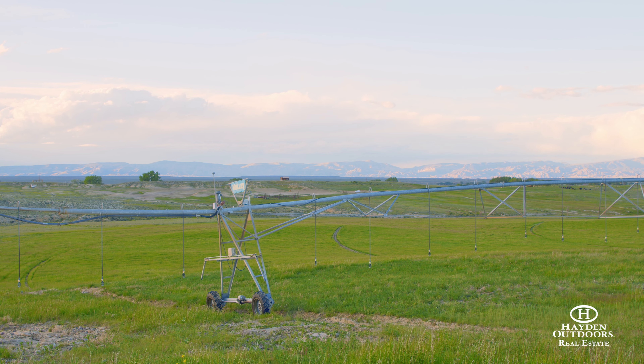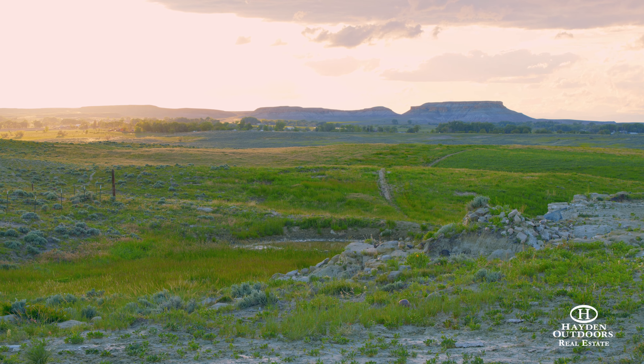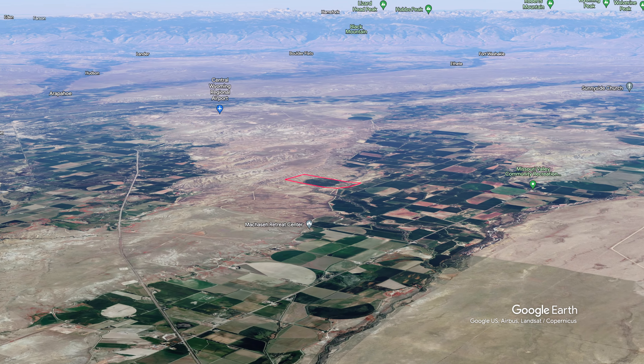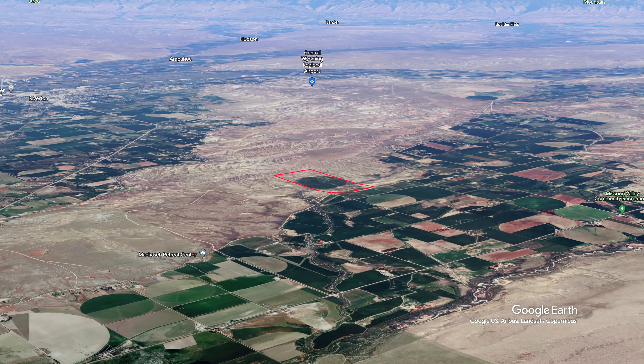Just minutes from Riverton, Wyoming, lies a hidden gem offering an exceptional combination of irrigated acreage, live water, mountain views, and absolute privacy.